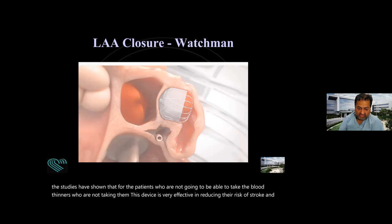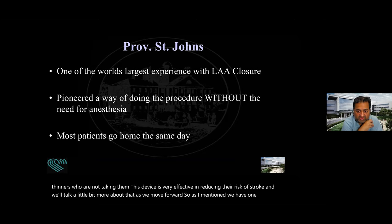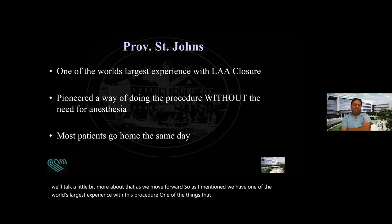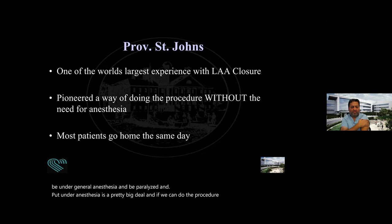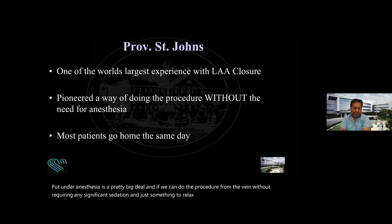We have one of the world's largest experience with this procedure. What we specialize in — relative to 95% of places in the country — is doing this procedure without needing anesthesia. In most other places, patients are done with general anesthesia with a tube put down their throat and ultrasound from that tube. But if you can imagine being 80 or 90 years old — exactly the type of patient this procedure was designed for — being under general anesthesia and paralyzed is a pretty big deal. We can do the procedure from the vein with just light sedation, patients are wide awake, and most can go home the same day.